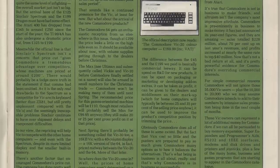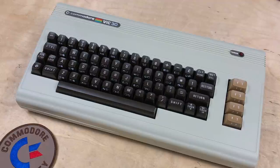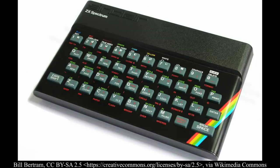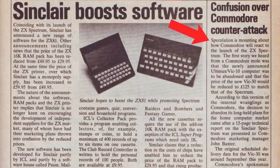Ultimately, you can tell how it all ended up being vaporware. So why did the VIC-30 never appear, crushing Commodore UK's dream of a full range of computers at several price points? Well, it mostly boils down to competition in the UK, especially from the 16K ZX Spectrum, which surprised everybody when it arrived priced at only £125. In the May 13th, 1982 issue of Popular Computing Weekly: "Confusion Over Commodore Counterattack — speculation is mounting about how Commodore will react to the launch of the ZX Spectrum."